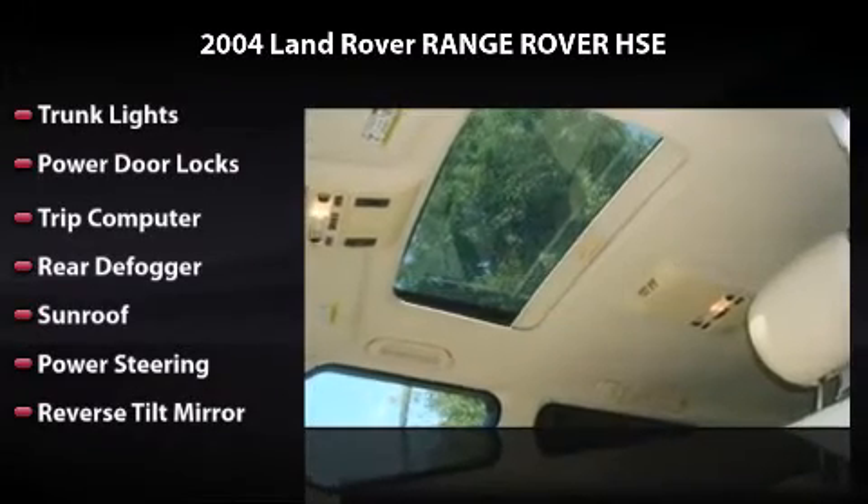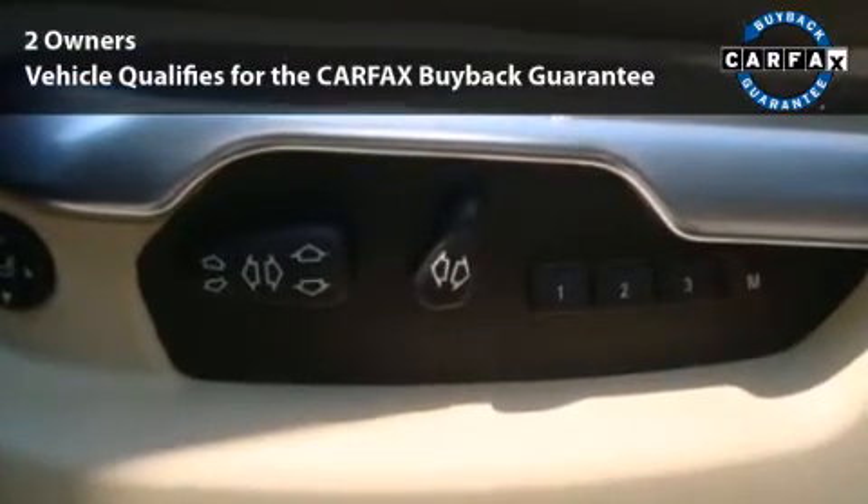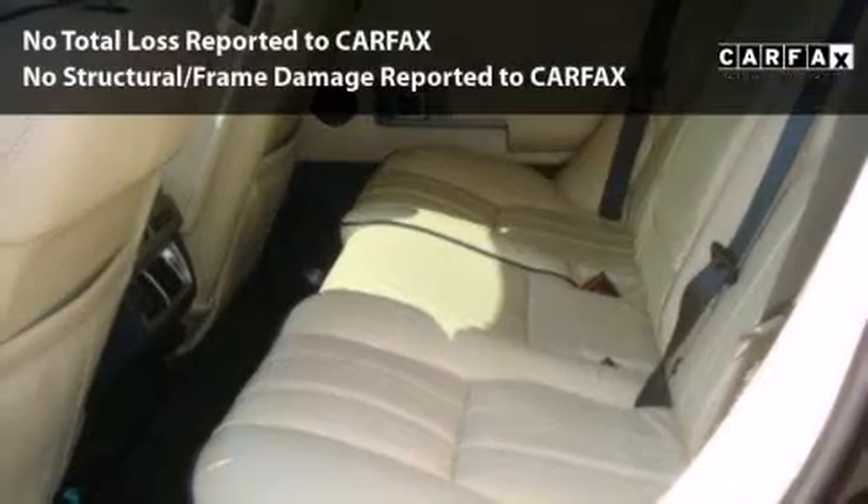This is the vehicle you've been dreaming about. This car is qualified for the Carfax buyback guarantee.